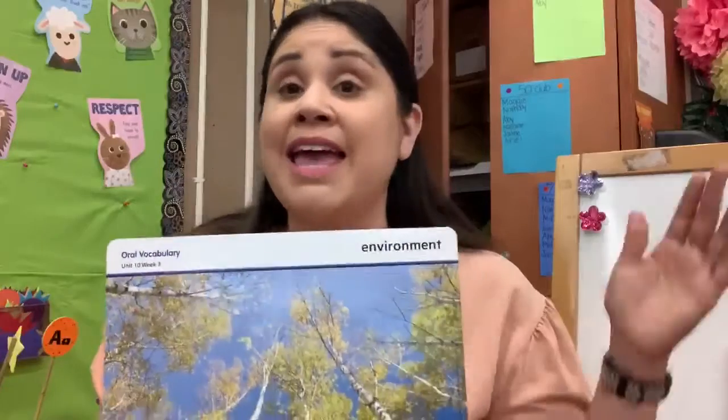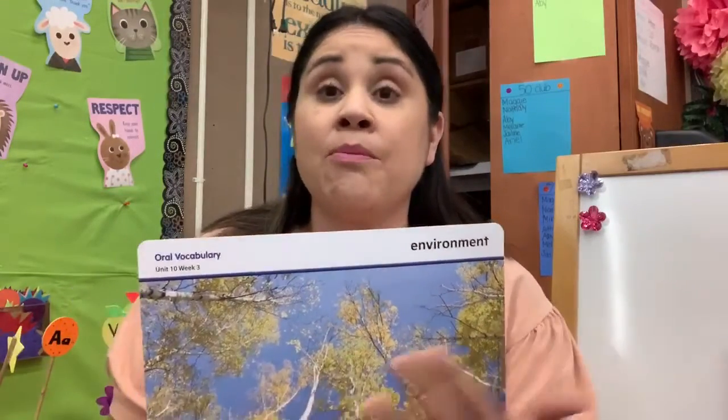Well, the environment is everything around us. The plants, the animals, the air, the water, the soil, the people — they are part of our environment. And inside this picture, these trees are part of its environment. And they help give us air. So important. The oxygen.